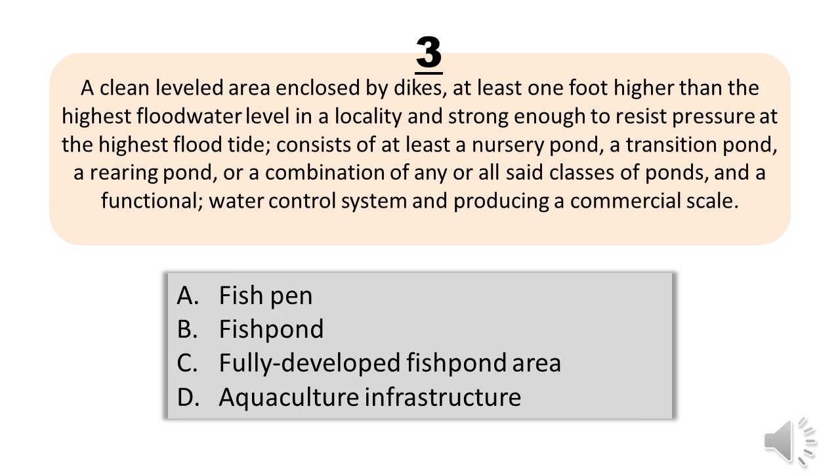Question number three. A clean leveled area enclosed by dikes at least one foot higher than the highest floodwater level in a locality and strong enough to resist pressure at the highest flood tide; consists of at least a nursery pond, a transition pond, a rearing pond, or a combination of any or all said classes of ponds, and a functional water control system producing at commercial scale. A, fish pen. B, fish pond. C, fully developed fish pond area. D, aquaculture infrastructure. The correct answer is letter C, fully developed fish pond area.